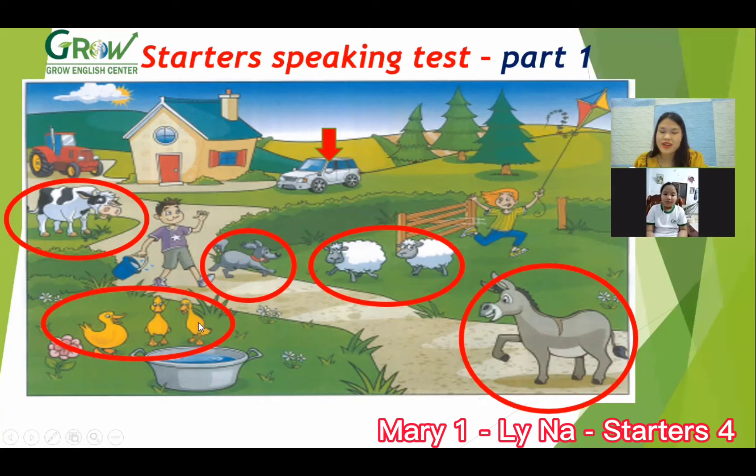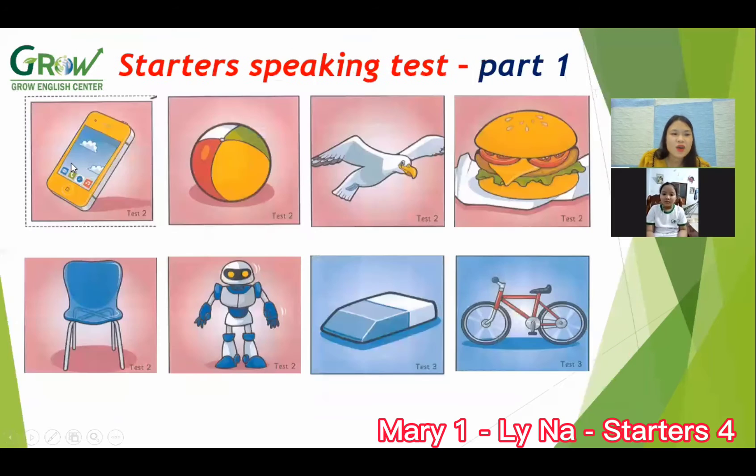What animal is this? It's a duck. Okay, good. And look at this — what is it? It's a ball. Good. What is this?